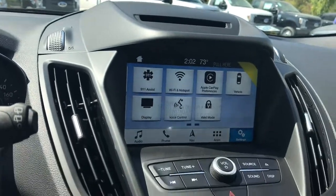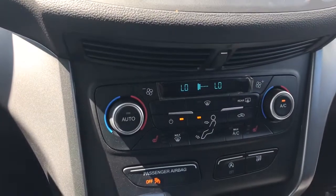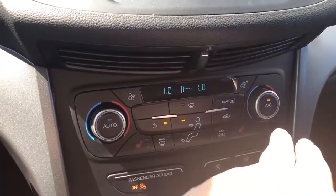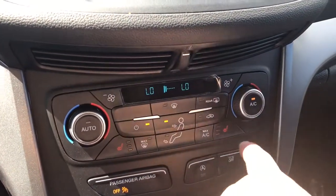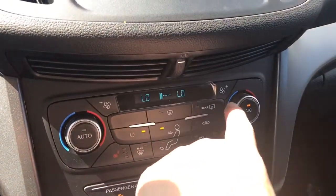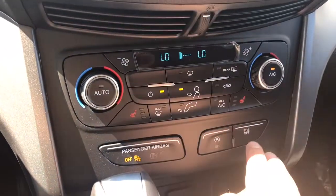Below that is your volume and tuner, and you have your hazard lights. Below that you have your dual climate control for both driver and passenger, AC and max AC. You also have heated seats for driver and passenger as well as the front and rear defrost. Below that is auto stop-start for less idle time and traction control.